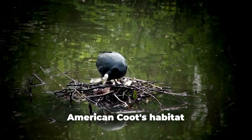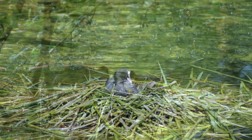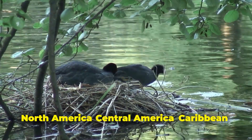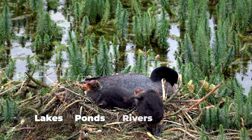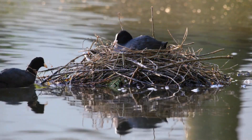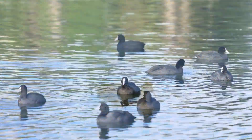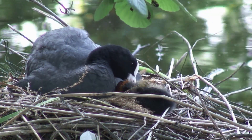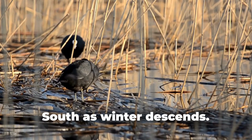Understanding the American Coot's habitat is paramount to unlocking the intricacies of their existence. Found near freshwater bodies across North America, Central America, and the Caribbean, they exhibit a particular affinity for lakes, ponds, rivers, and marshes. However, their adaptability extends to temporary abodes near saltwater, especially during their noteworthy migrations. These migrations, a critical phase of their life cycle, see them breeding in the North during the rejuvenating spring, and seeking refuge in the South as winter descends.